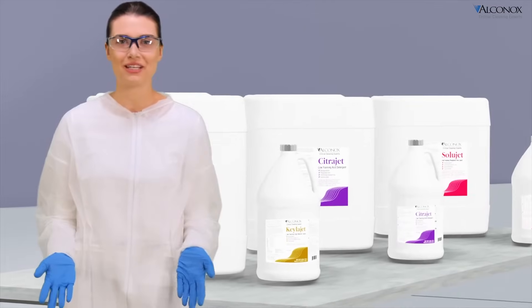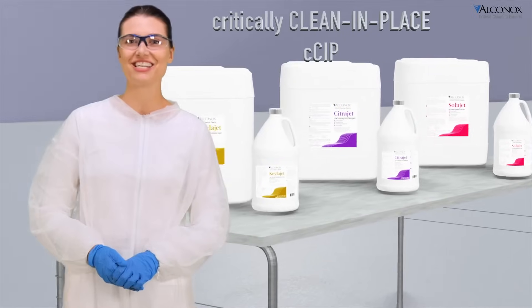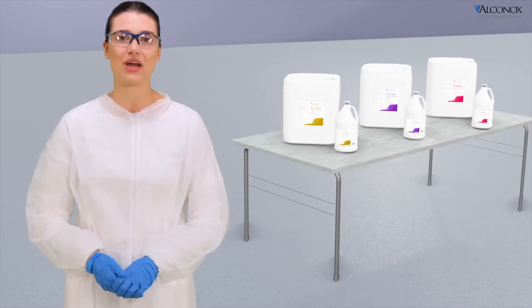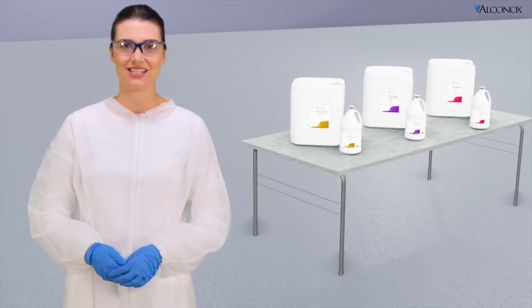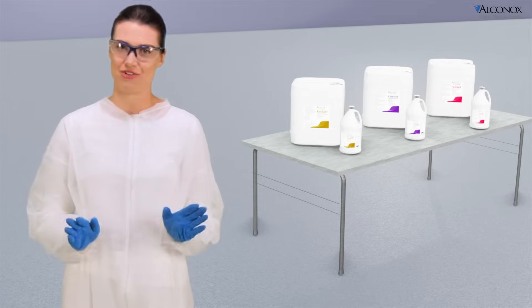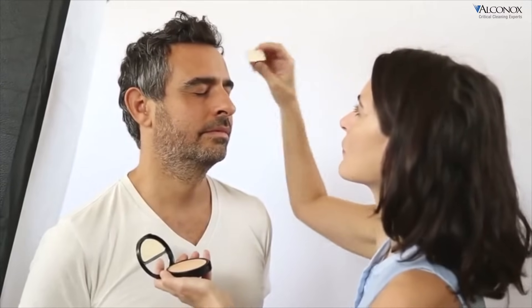Whatever the size or application, we at Alkanox Incorporated will get you critically cleaned in place. What's more, we don't rest. We are constantly evaluating new formulations and cleaning methods to ensure the residues of today, and those yet to come, are safely and effectively cleaned each time, every time.